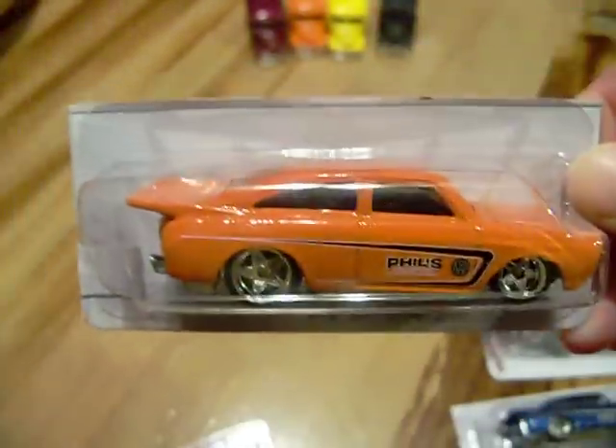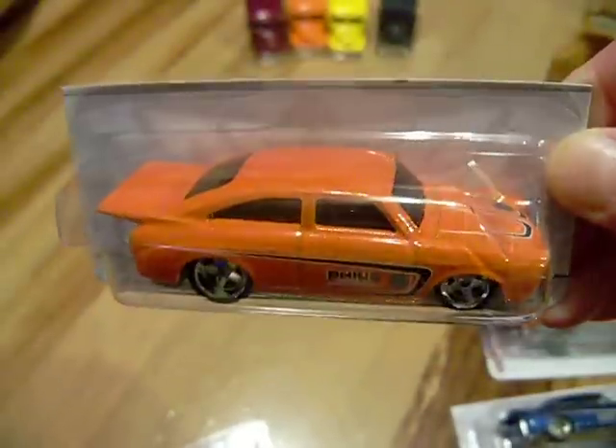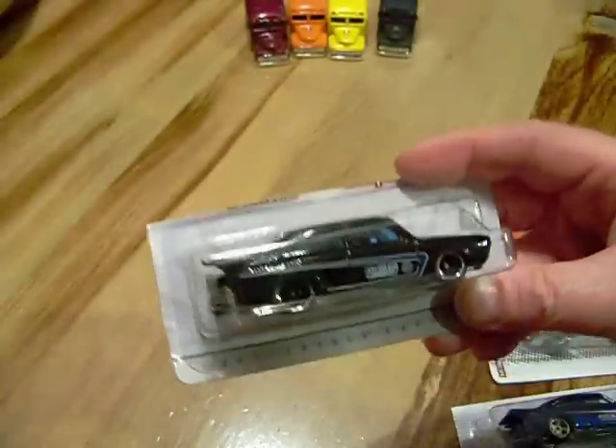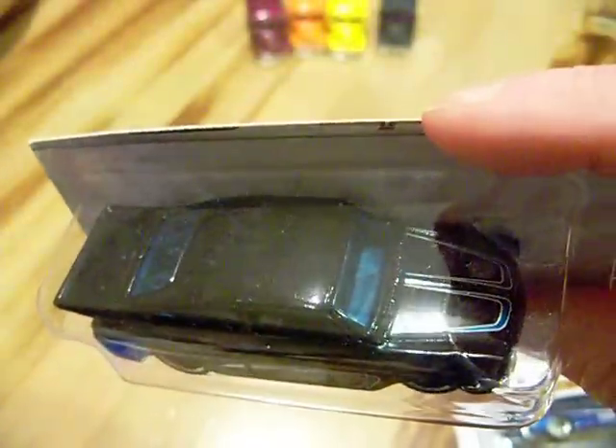Also another orange one. I really like these Volkswagens — they're very sweet and heavy. Here's a black one. Isn't that nice? Very nice.